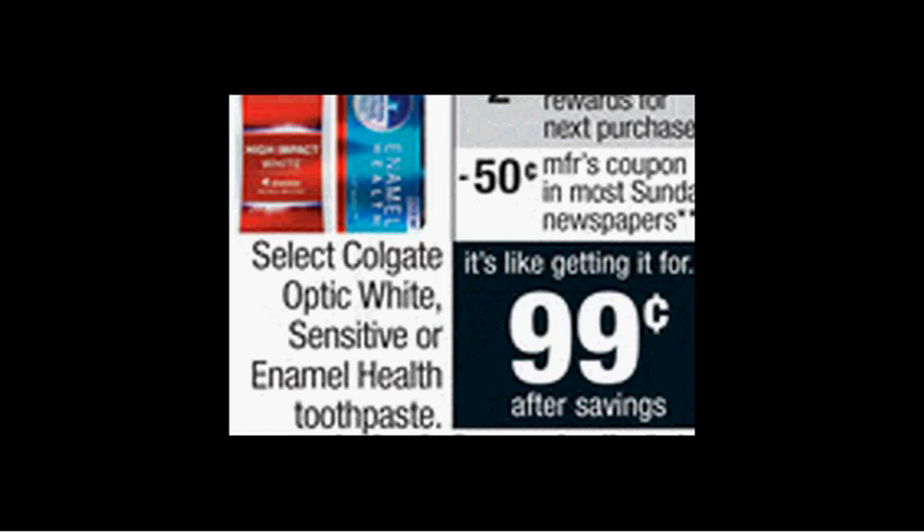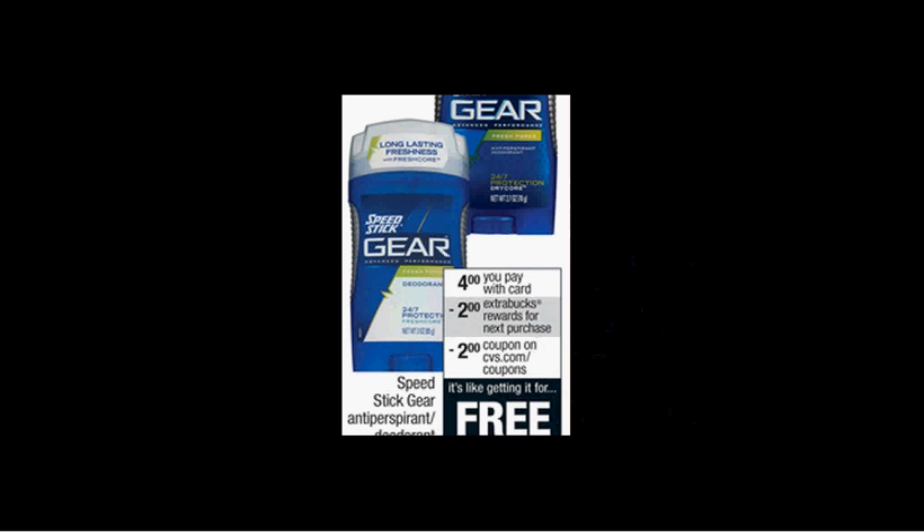It'll be like getting it for $0.74. The Speed Stick Gear Antiperspirant or Deodorant is on sale for $4. When you buy one, you'll get $2 back as an extra care buck. Additionally, there's a $2 off coupon found at CVS.com. If you buy one and use the coupon, you'll pay $2 out of pocket, get the $2 back — it'll be like getting it for free.